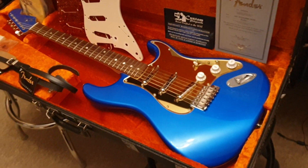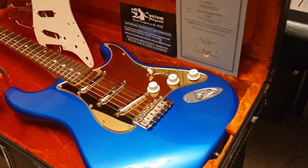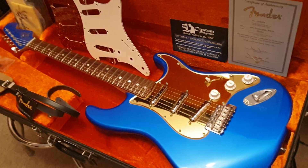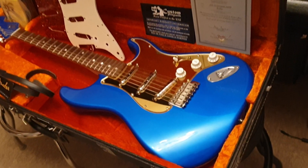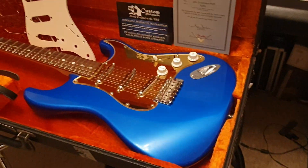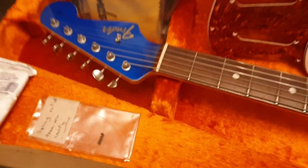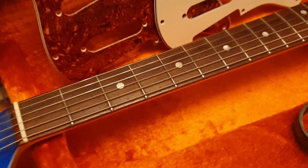So without further ado, let's talk about what we're dealing with here. This is a 1965 Custom Shop Strat - New Old Stock. The idea behind that is essentially you have a '65-spec guitar that has been left in the case ever since 1965 and is in like-new condition. The color is this electric blue that I am in love with. It has a matching headstock, which is very rare to see, and it just looks great.